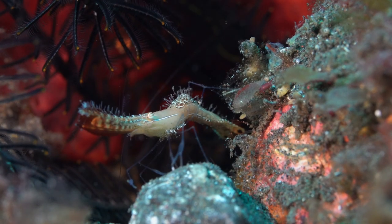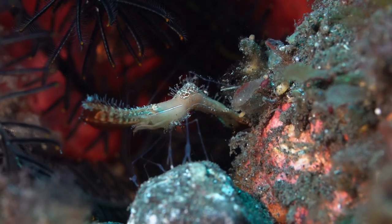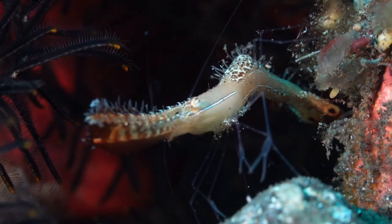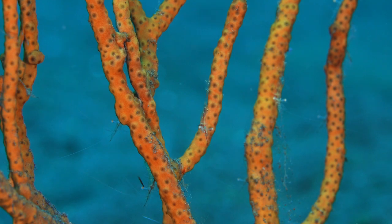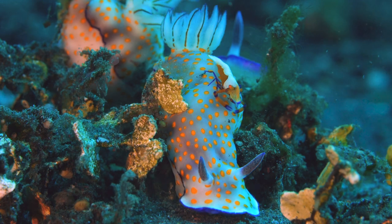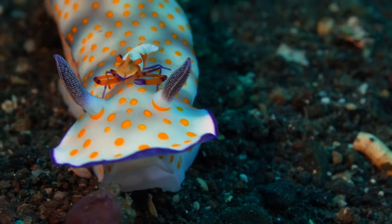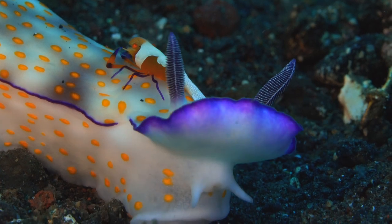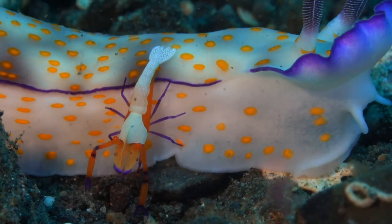The Daffy Duck shrimp needs to stay near a hole in case a predator comes too close. The emperor shrimp gets a majestic ride on this Chromodoris nudibranch — why bother walking when your ride is so cool?